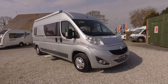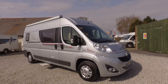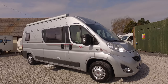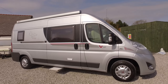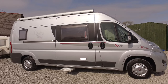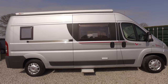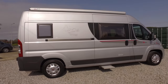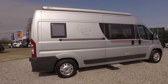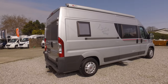Hi, welcome to John Charles Motorhomes. Here today we have a Rapido V56 camper van / van conversion. I'm here to show you around and give you a good idea of what its condition is, maybe some of the extras and some of the bits that you may not have seen in the editorial or the photos. This is based on the Fiat Ducato.